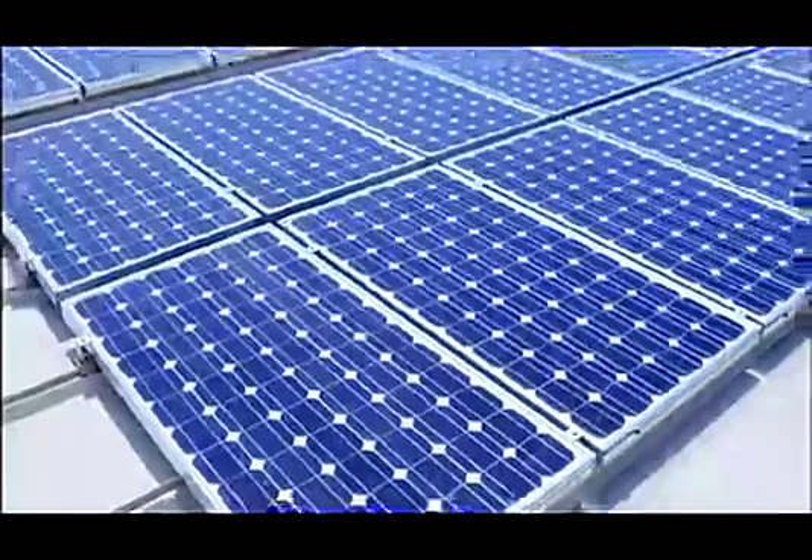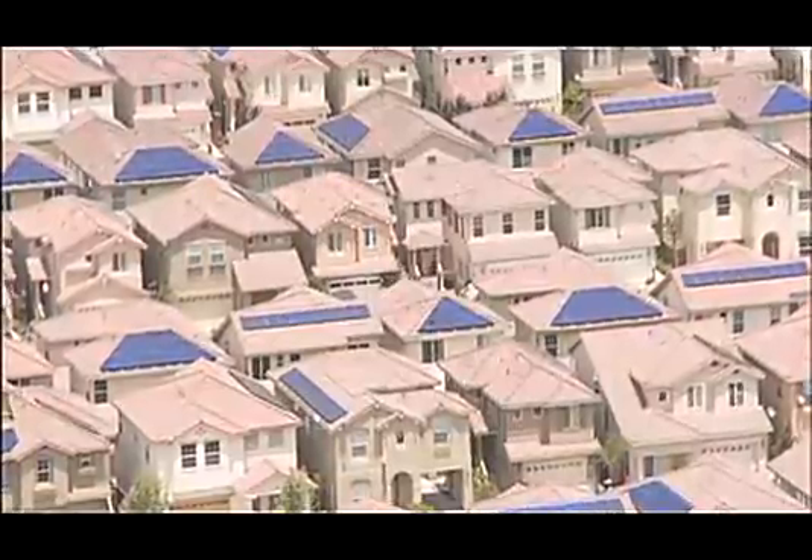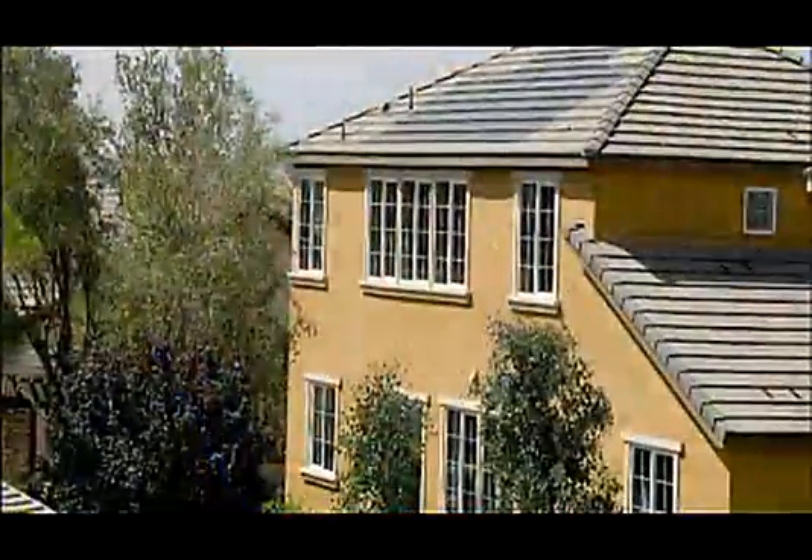Sharp solar electric systems power more homes and businesses than any other company worldwide. Sharp offers a variety of residential solutions that can be installed onto the roof of your home.